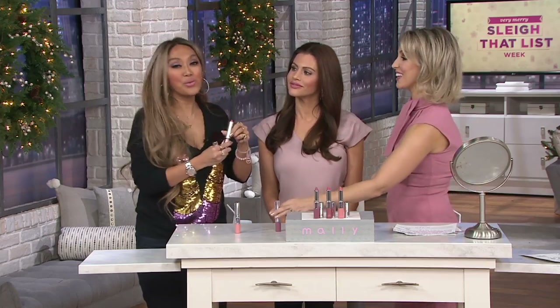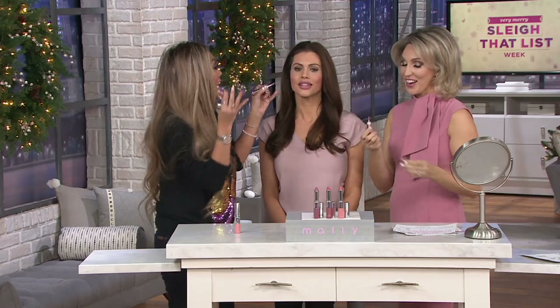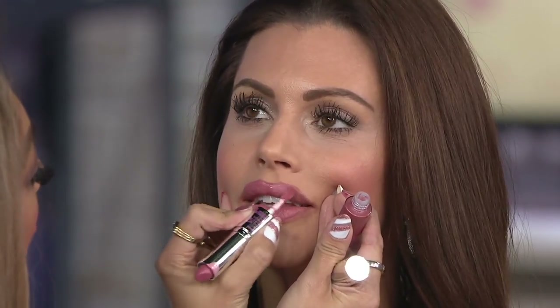Afterwards they have to go out and do their meet and greet and do their beautiful photos with their fans. This is where you take the gloss and go right on top of that lip. And you get that shine, you get that hydration, you get that beautiful amazing look.